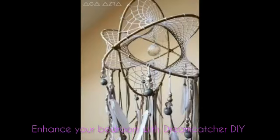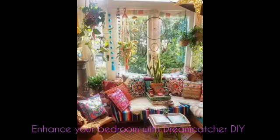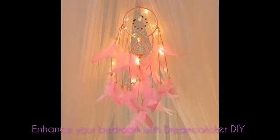Obviously, hanging above the bed is the first place to consider using a Dreamcatcher, but their beauty doesn't have to be reserved for the bedroom only. With all the incredible styles and designs now available on today's Dreamcatchers, they are truly works of art that can be used in any room of your home.